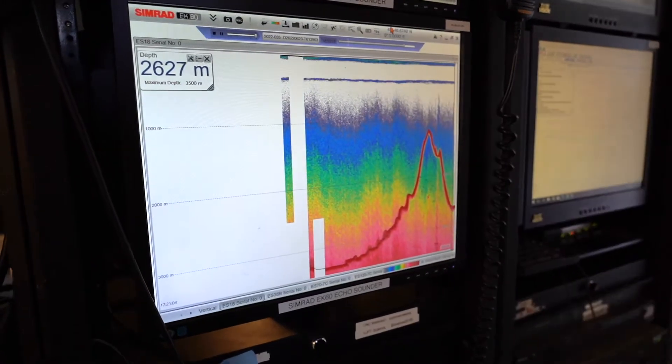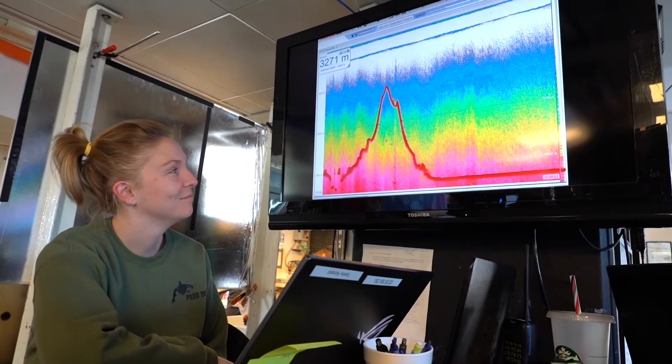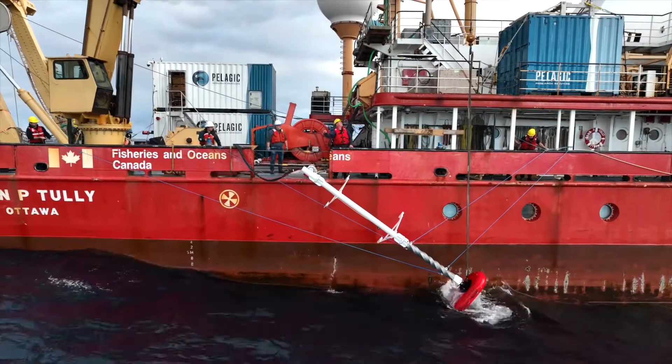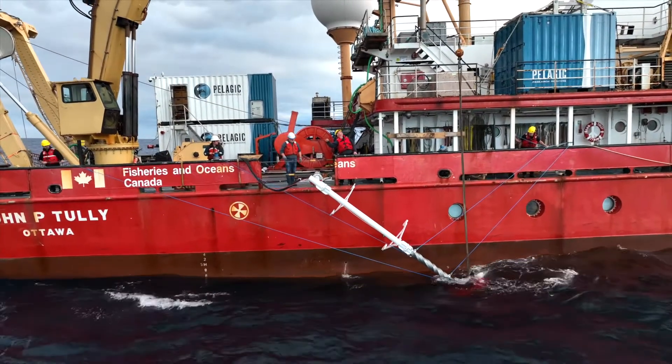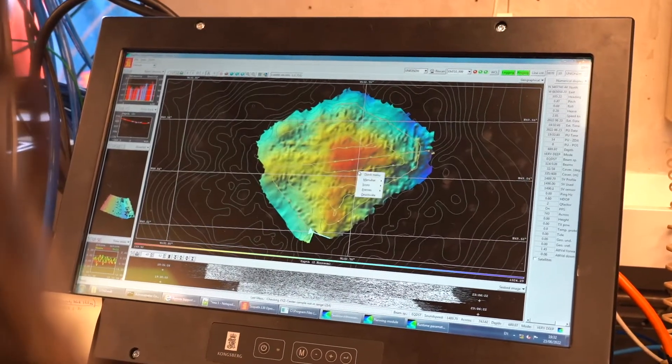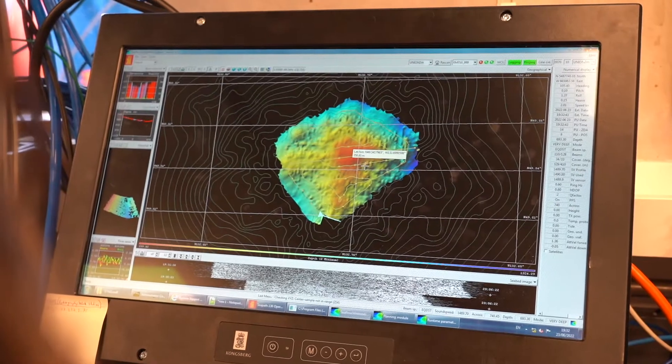Using the ship's echo sounder, we profiled and confirmed eight seamounts, four of which are newly discovered. The ship was equipped with a multi-beam echo sounder which allowed us to gain high-resolution seafloor data, including that of Union Seamount, the second tallest seamount in Canada which had been previously unmapped.